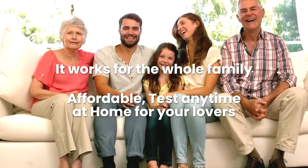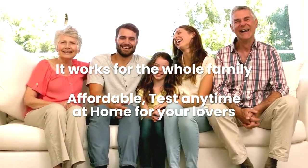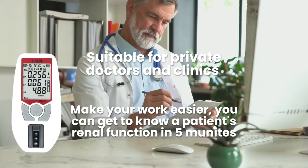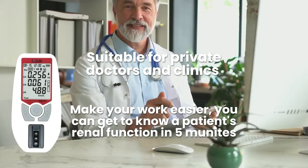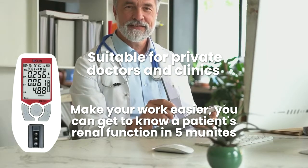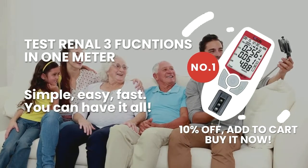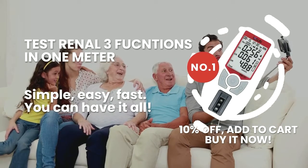It works for the whole family. Affordable — test anytime at home for your loved ones. Suitable for private doctors and clinics. Make your work easier — you can get to know a patient's renal function in five minutes. Test three renal functions in one meter. Simple, easy, fast. You can have it all.